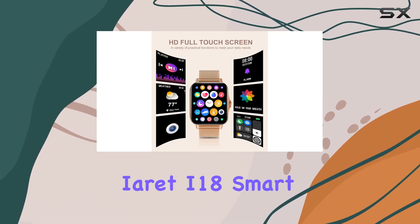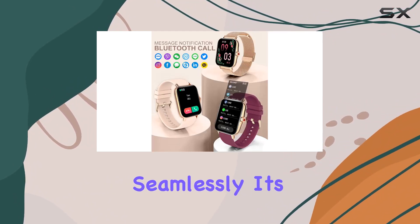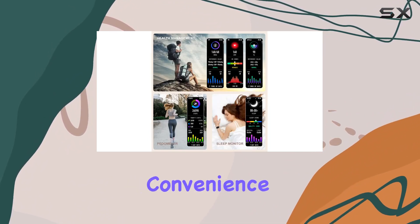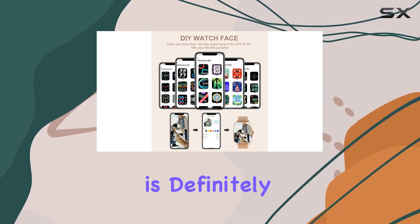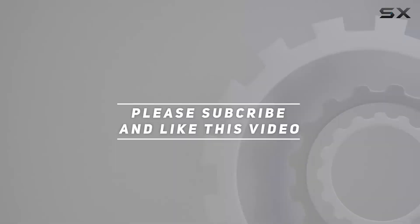In conclusion, the Ieret i18 smartwatch combines style and functionality seamlessly. It's a well-rounded device that caters to communication, health monitoring, fitness tracking, and everyday convenience. If you're in the market for a smartwatch that complements your lifestyle, the Ieret i18 is definitely worth considering. Check out the video description for the updated price, and thank you for watching.